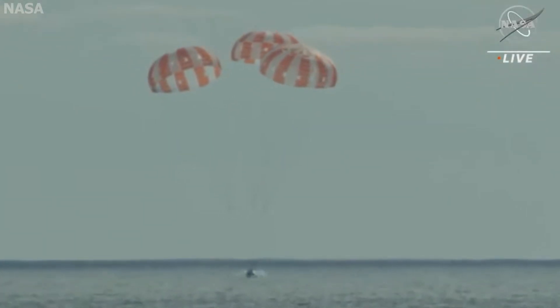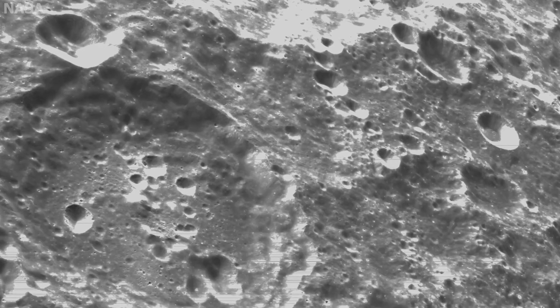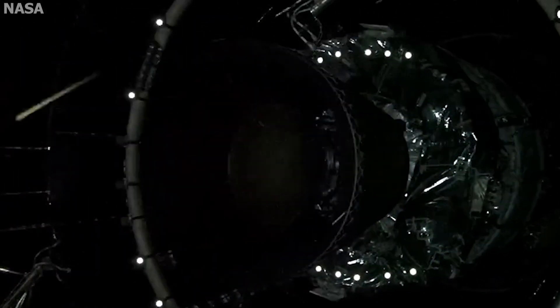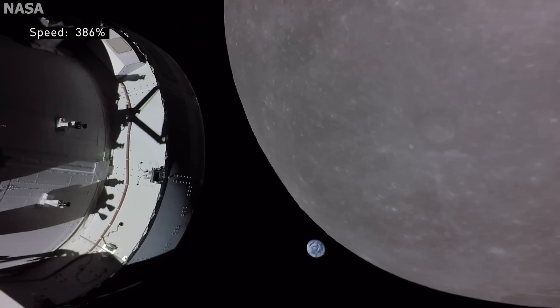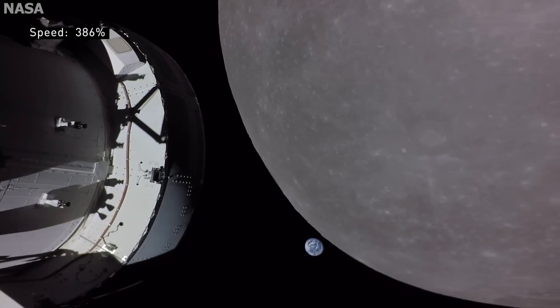Artemis 1 just splashed down in the Pacific Ocean, concluding the first step to getting humans back to the moon and beyond. But today, we'll be giving an overview of what's next with Artemis 2. First, let's briefly talk about what Artemis 1 accomplished during its 25-day mission.